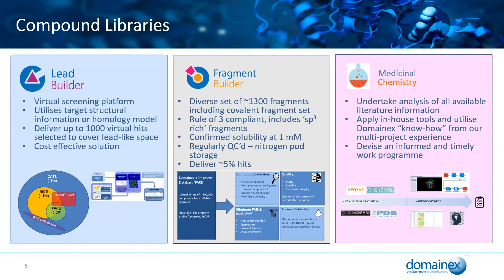We've also got a highly curated chemical library called the NICE Library — a number of interesting chemical entities. This is a highly curated, QC'd lead-like library. We've got in-house internal filters that filter out all the frequent hitters, reactive motifs, and PAINS, delivering Lipinski-like lead compounds. The fragment set is also a very highly curated diverse library of about 1,300 fragments. These are rule-of-3 compliant, contain a large number of 3D as well as 2D fragments, with confirmed solubility experimentally at one millimolar. These are regularly QC'd and stored in nitrogen pods. The goal is that hits coming out of screens are good quality compounds that are good chemical starting points, increasing the chance of success and delivering into a drug.